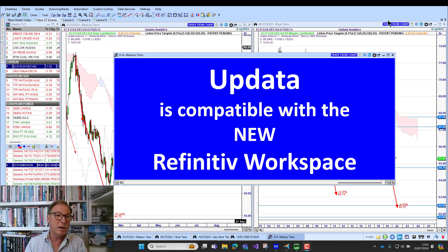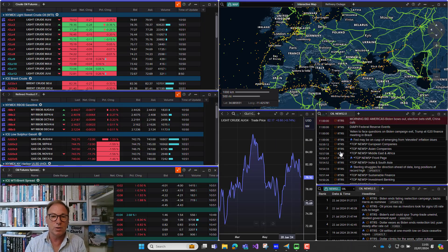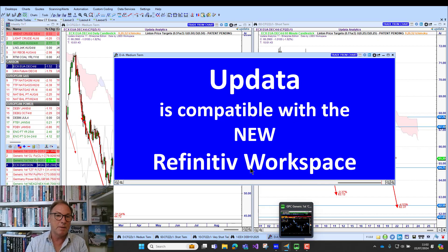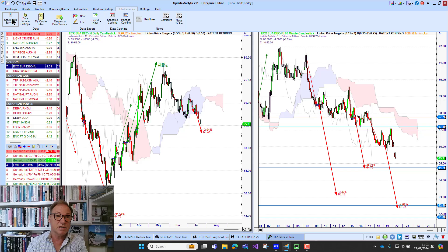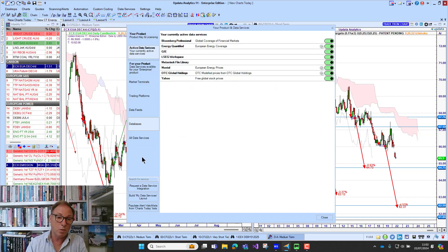I really love it. A lot of people have been pushed to upgrade to Workspace, and the move from Icon to Workspace with Updata is really straightforward. I really love the new Workspace environment — it's fantastic. I've been using it for several weeks now and I'm not going back.